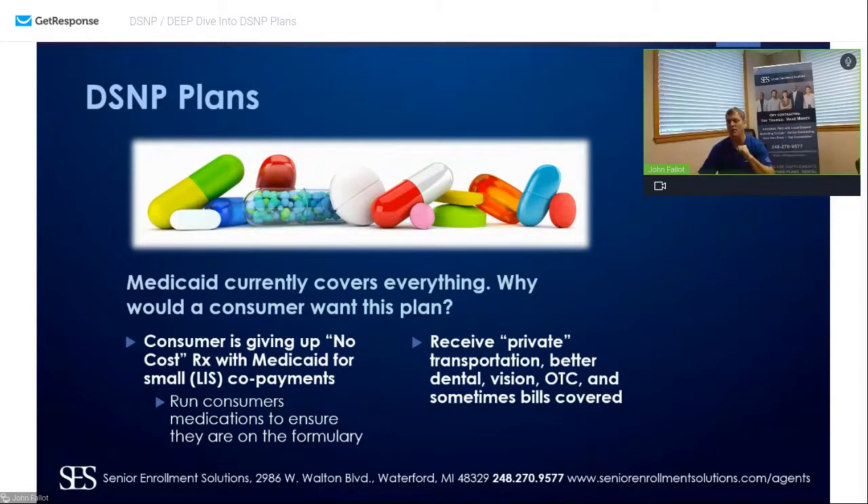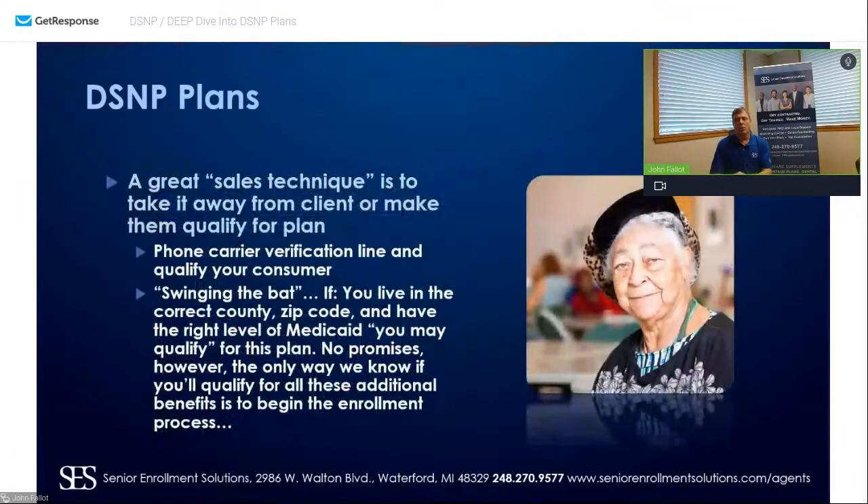Take it away from them — everyone wants something more when it's taken away from them. That's a great sales technique. Go through this, make certain they understand why they're getting into this D-SNP plan, what the pros are, what the cons are, and what to look out for. Help them truly understand this level of coverage.